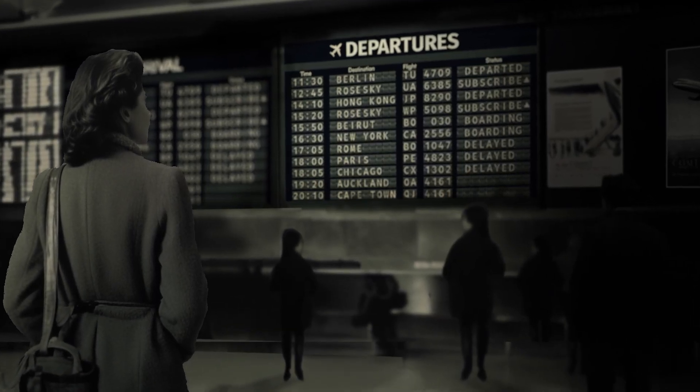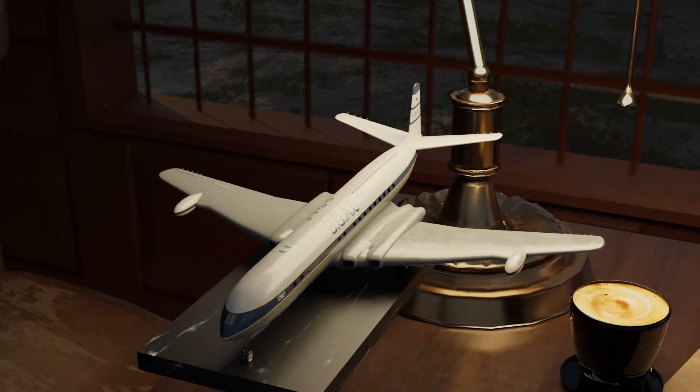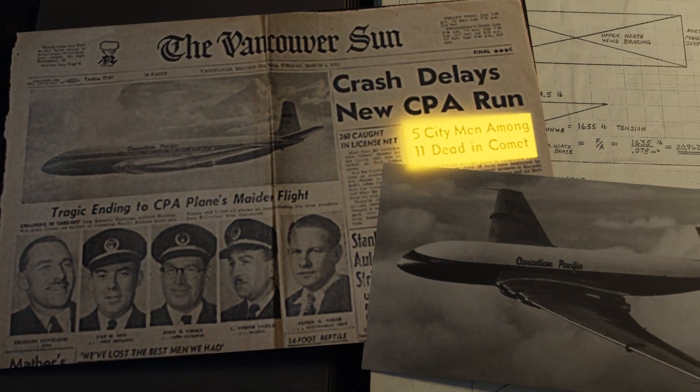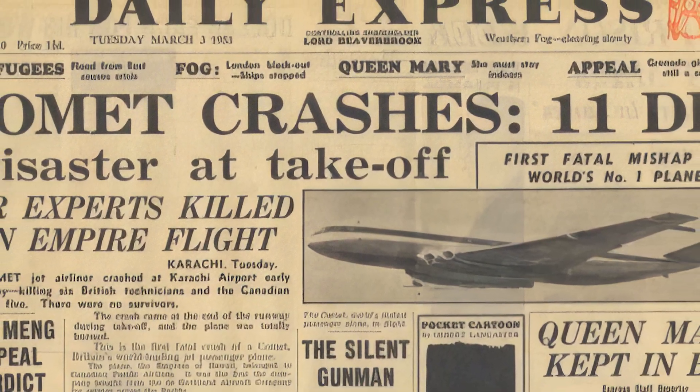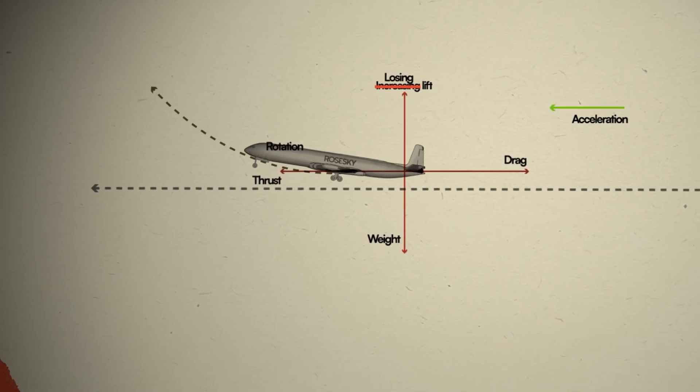But the first signs of trouble were already brewing. On October 26, 1952, a BOAC flight departing from Rome failed to become airborne. It skidded off the end of the runway, but luckily there were only minor injuries. A mere four months later, the same type of incident repeated itself in Karachi with a Canadian Airlines Comet. They weren't as fortunate — it failed to take off, skidded off the runway, ran into a hard embankment, killing all five aircrew and six passengers. The world now had its first fatal jetliner crash. Investigations concluded the wings had lost lift on takeoff, likely due to pilot error — the pilots had over-rotated, leading to the plane losing lift.